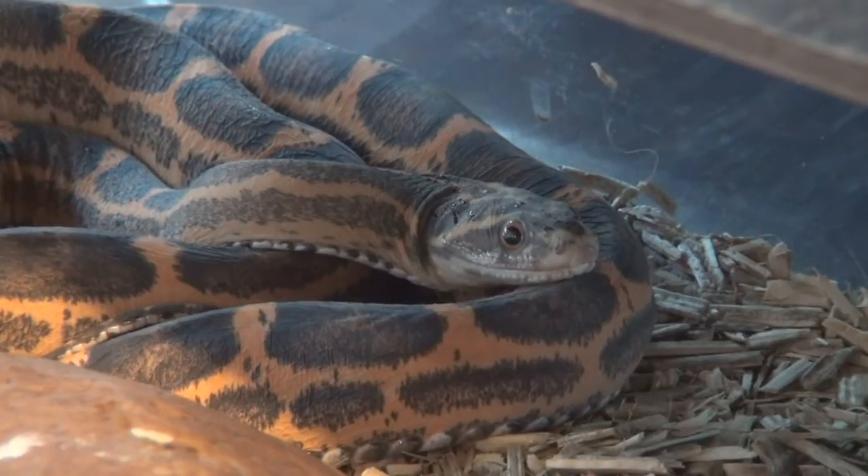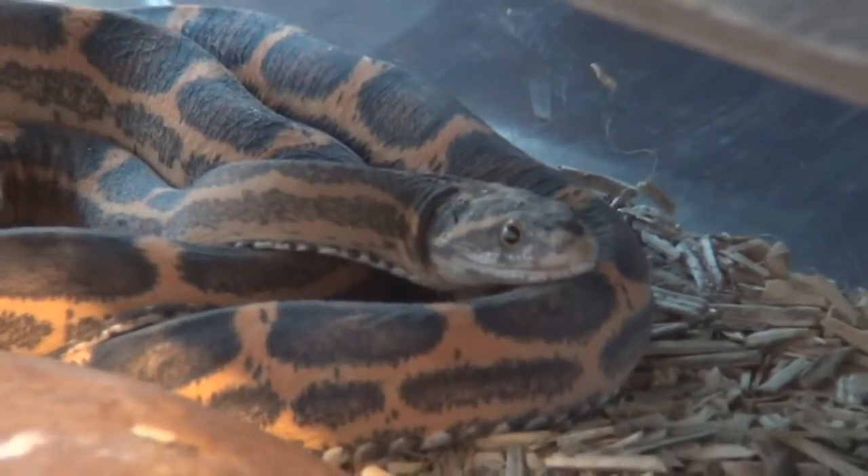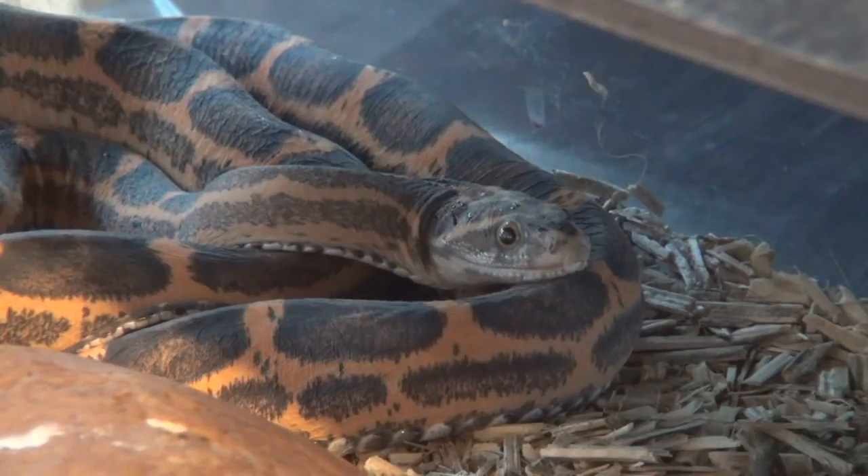These snakes do survive — they are not very good breeders and don't lay a lot of eggs, but they do survive, thrive, eat, and shed properly. They're just missing their scales. She actually laid some eggs, and she hadn't fed for two weeks. She has always been a good feeder, so that should have signaled me, but I was thinking of other things. Then all of a sudden she laid the eggs, and she fed right after.